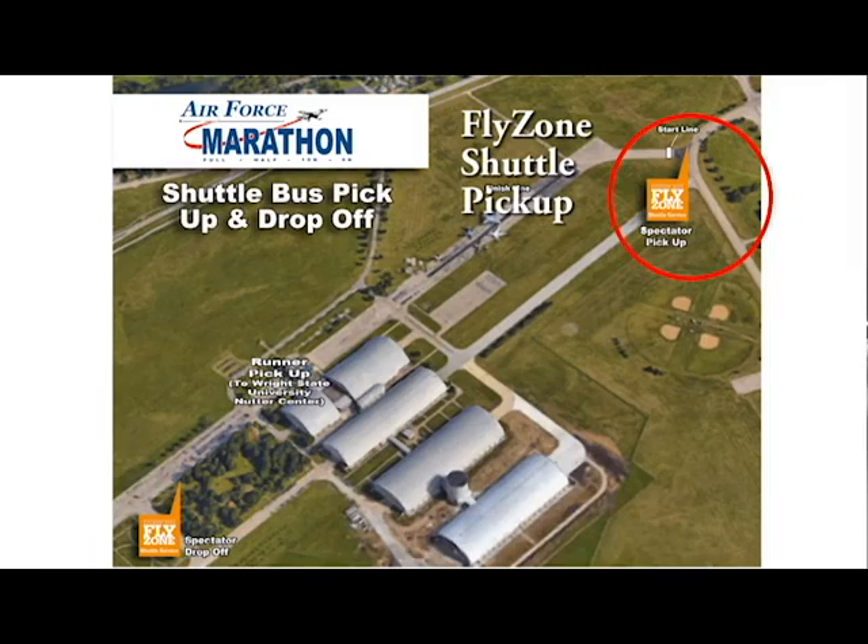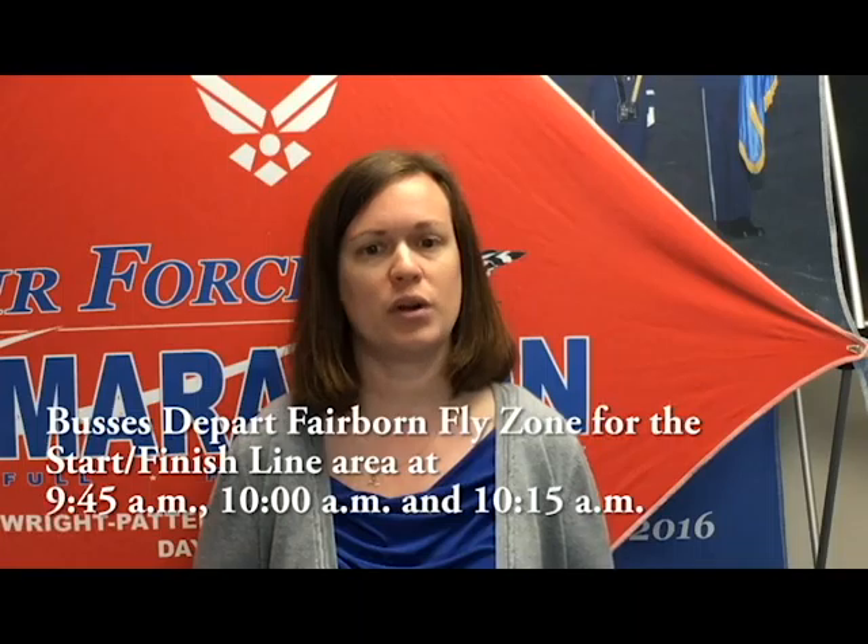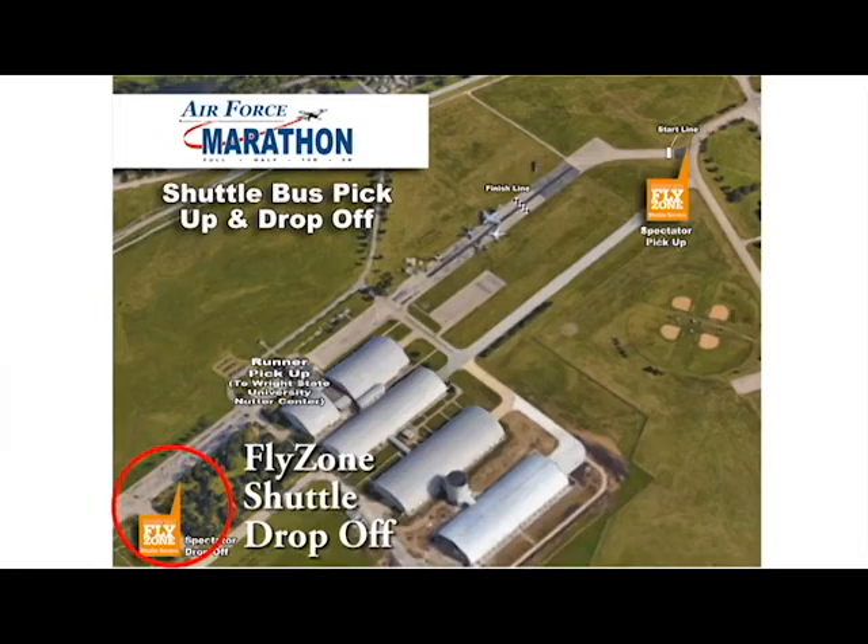The Fairborn Fly Zone will take you from the start line at 7:40 — so you don't want to miss that bus — to mile 10, which is downtown Fairborn. Then you can return on the buses back to the finish line area at a few different times depending on when your runner comes through: 9:45, 10:00, or 10:15.